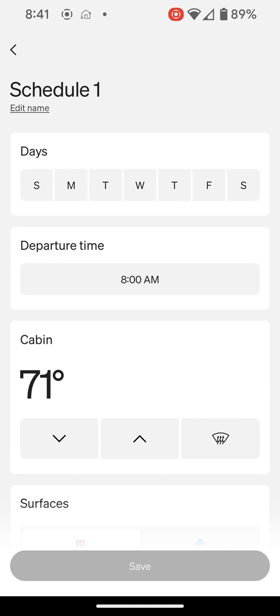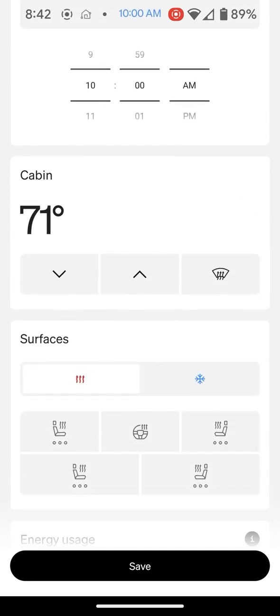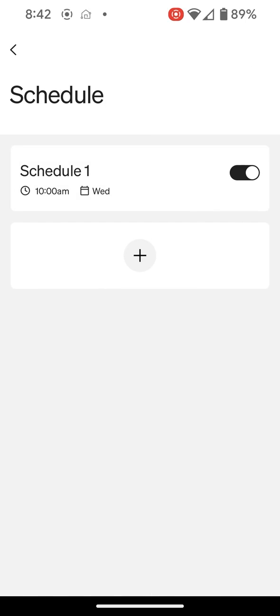So I'm going to tap this, and today is Wednesday, and I want to have the truck ready at 10 a.m. — that's when I want to leave. I'm going to set the cabin to 71 degrees, and then I'm going to tap this option and say pull from charger to maintain range, and then select save. Now we can see I have my schedule in here for Wednesday at 10 a.m. Since I'm not going to be leaving every Wednesday at 10 a.m., I'm going to need to come back in here and turn this off after my road trip.